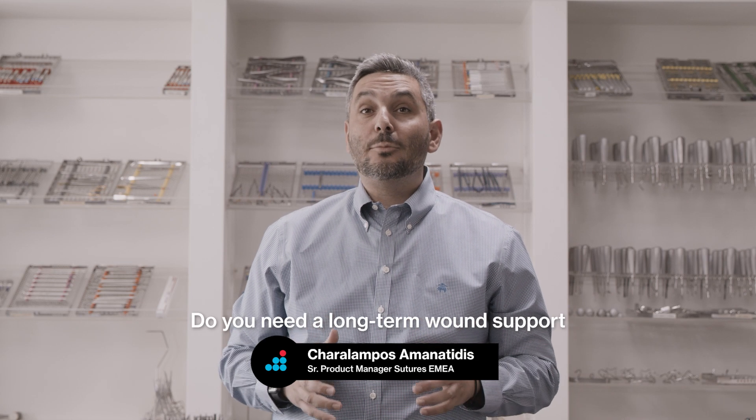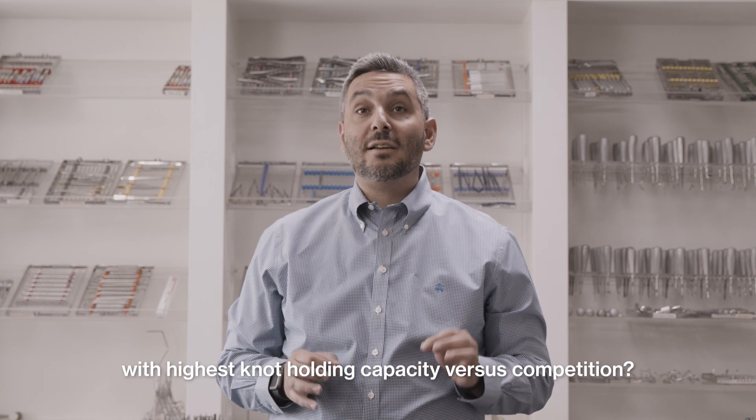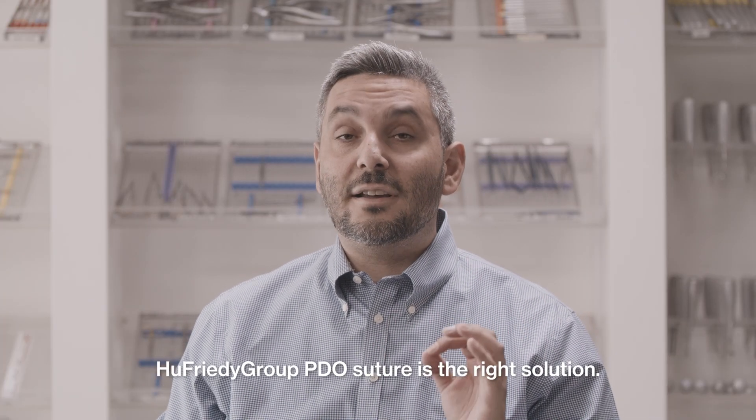Do you need long-term good support after surgery using a material with the highest knot-holding capacity versus the competition? Hufridi Group PDO Suture is the right solution.